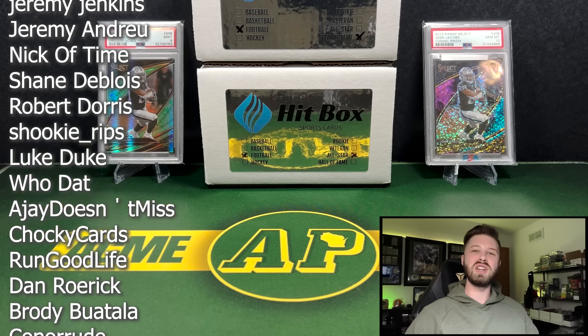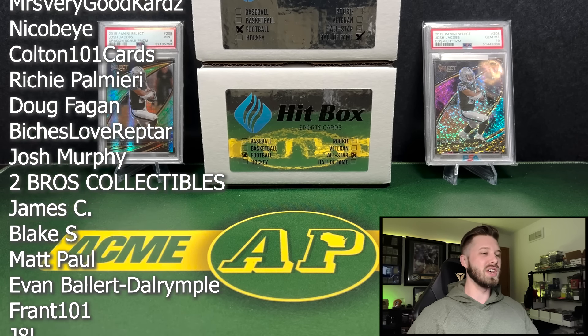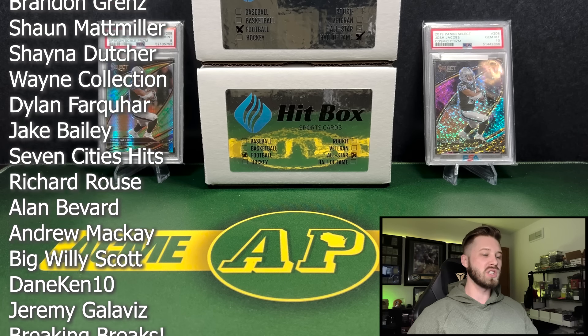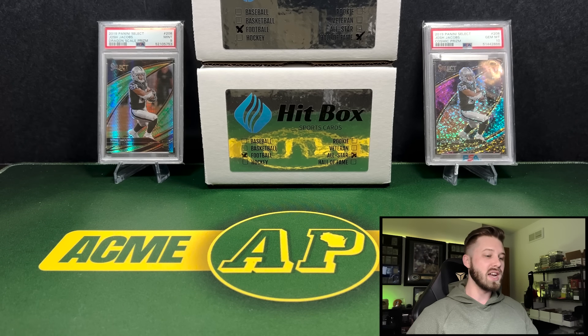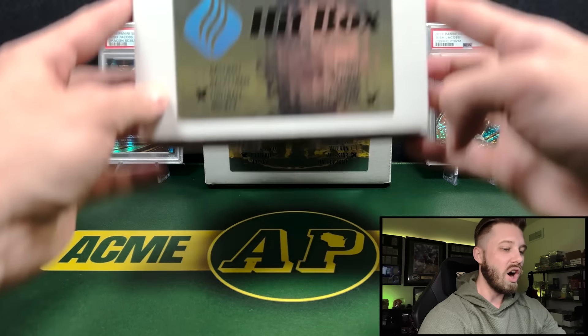Hey guys, what's going on? It's Andy with Acme Packs and I welcome each and every one of you back for a new video. Today we have the two highest end Hitbox Sports Cards sub-boxes for football that you can get — the Hall of Fame and the All-Star. You guys have seen me do these a few times. Hall of Fame comes in at about $2.60 and the All-Star comes in at about $2.80. So we will start with the Hall of Fame.